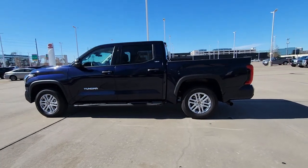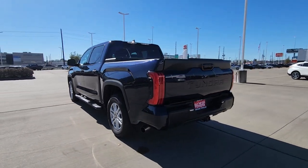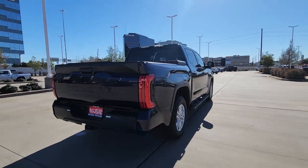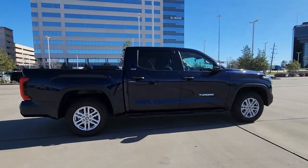Picture yourself in the 2022 Toyota Tundra. This vehicle is an outstanding buy with fewer than 5,000 miles on the odometer. Here's a boldly beautiful Tundra that delivers serious strength and upscale comfort.